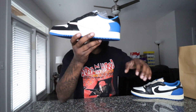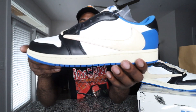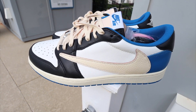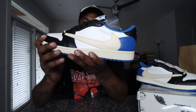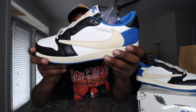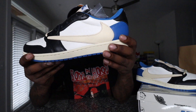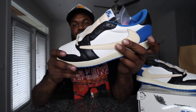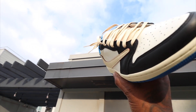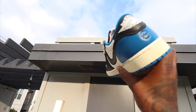Right here on camera we have the Fragment Design Travis Scott Jordan 1 Low. Y'all let me know in the comments — put some thunderbolts, put some cactuses, put the fire emojis. These shoes are awesome. Sneaker of the year. A lot of people are saying the lows have been better than the highs. If you know anything about Fragment, the OG colorway — this is pretty much that color blocking. You got the black toe, the blue on the back, and that iconic Travis Scott reverse swoosh done in that sail colorway.